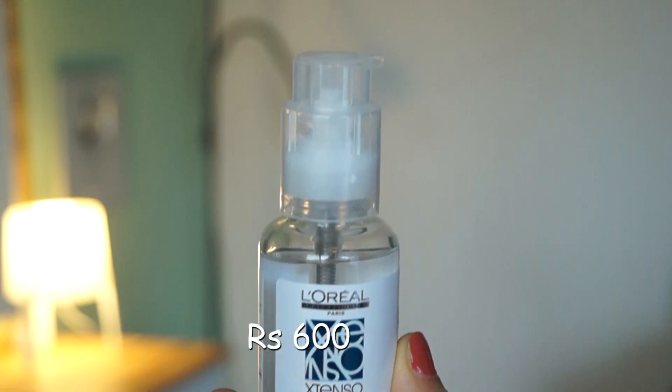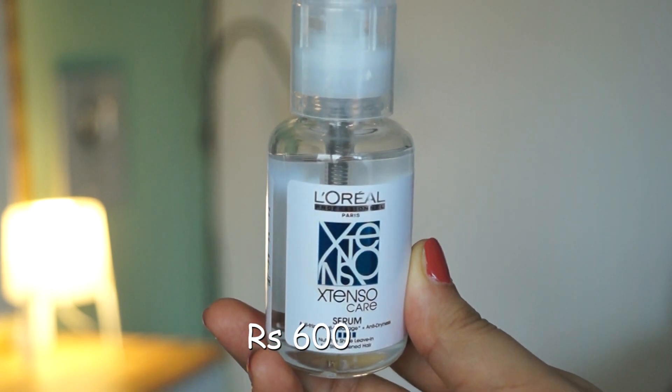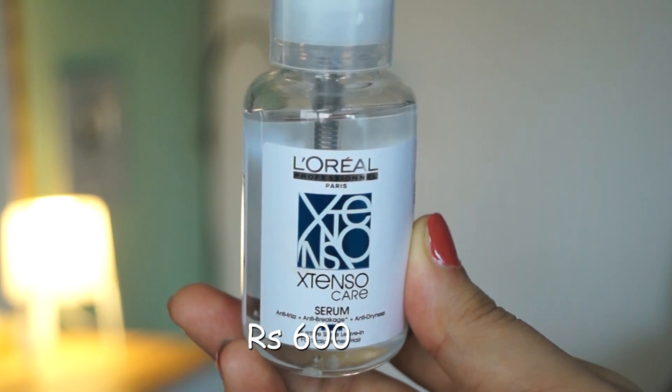The next serum is L'Oreal Professional Extenso Care Serum, which is specially designed for straight hair. If you have straight hair, you can also use it. You can use it after hair wash.